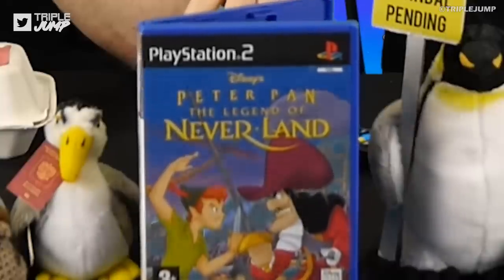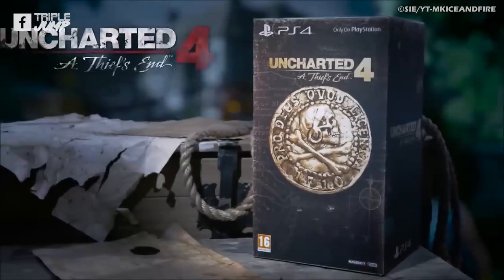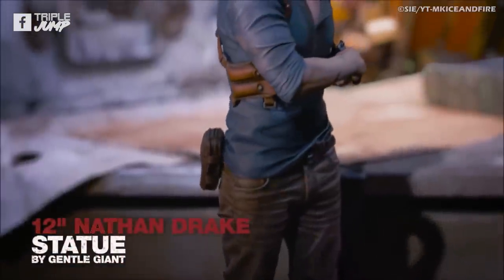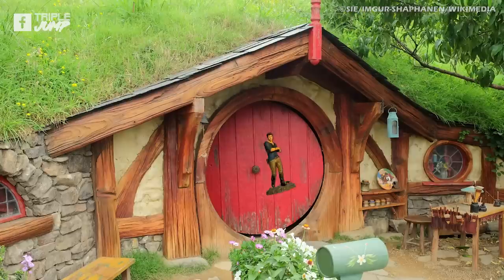Some of you may have noticed that the boys and/or girls of TripleJump are at least a little fond of video games — it's sort of the point of the channel. As such, it's safe to say that we're all prone to spending our hard-earned cash on nerdy gaming merchandise. It's a great thing to do as a video gaming fan, not only supporting the developers and artists behind a franchise you love, but also you get a cool thing to put in your household.